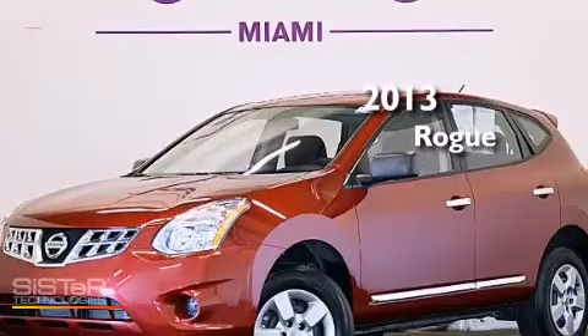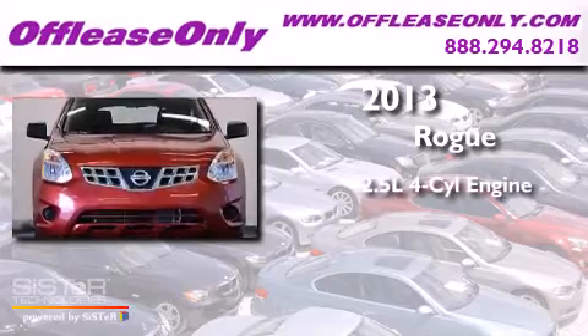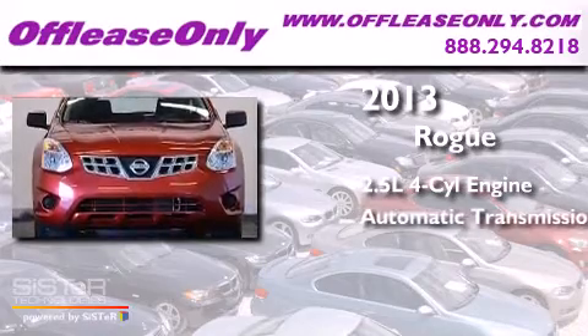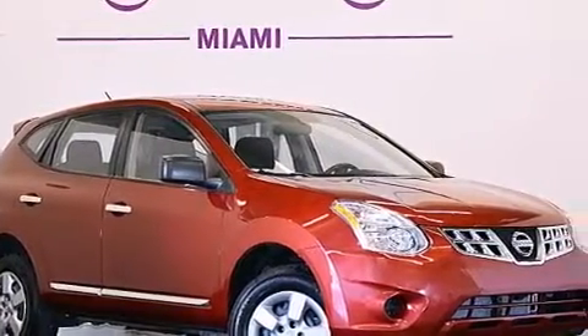This is a 2013 Nissan Rogue. It has a 2.5-liter four-cylinder engine, an automatic transmission, all-wheel drive. Plus, having just come off lease, this automobile is in like-new condition.